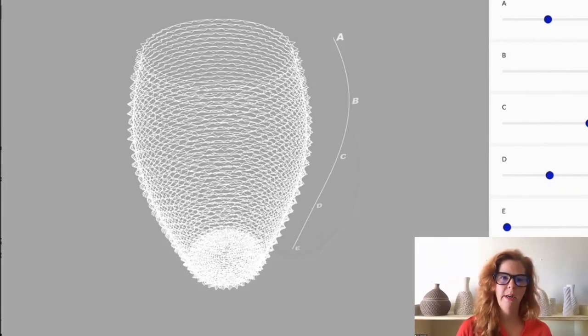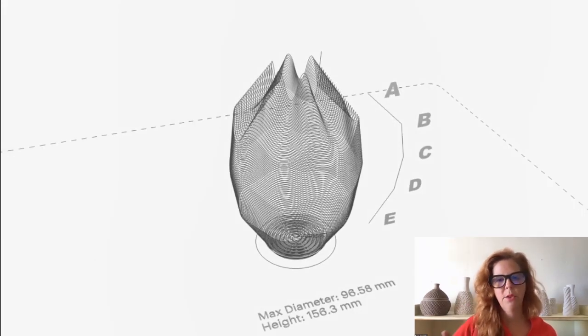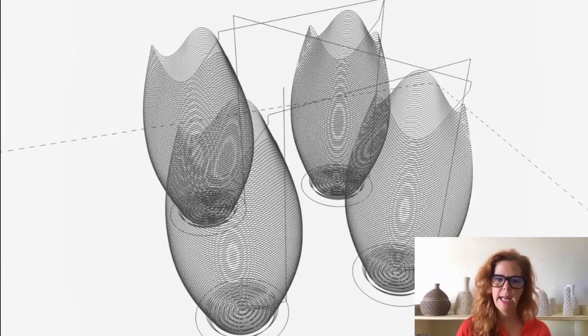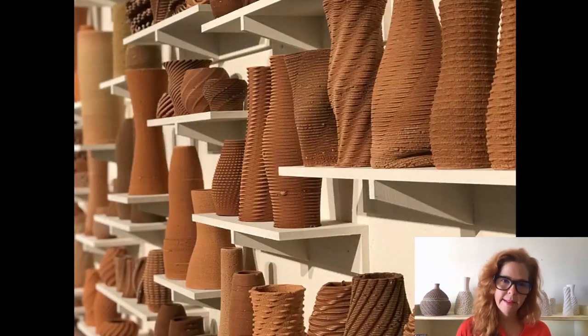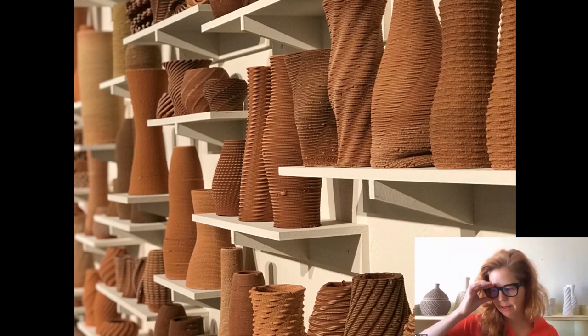We've continued to improve the software, experimenting with non-planar printing and giving users the ability to make multiple prints. The students who dug the clays were given access to this software and a 3D printer, and they printed 170 vessels using clay they themselves dug — which was amazing because these students had never 3D printed or modeled anything before. Within 2 or 3 days they were up and running. It was particularly exciting to share this knowledge and these skills with a new group of users.